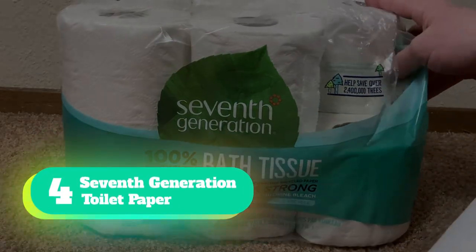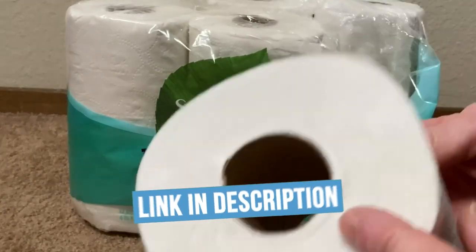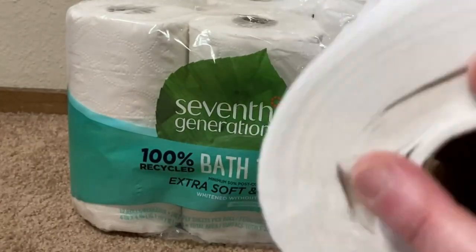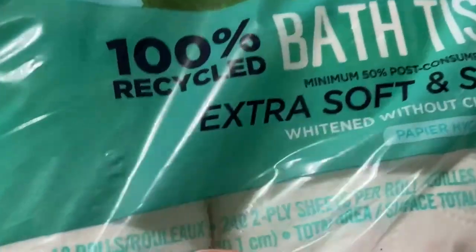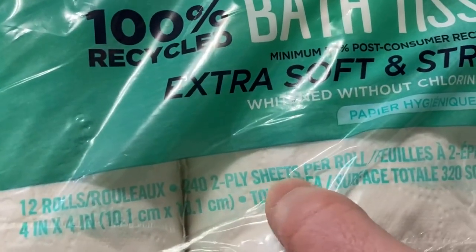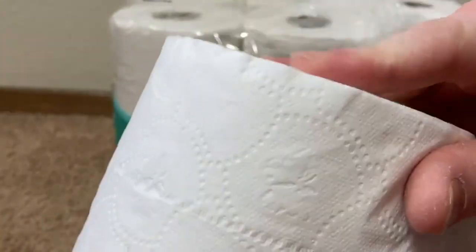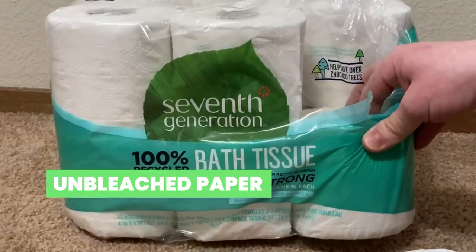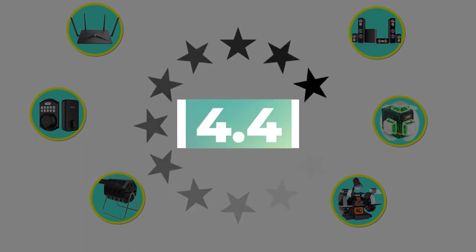Number 4: Seventh Generation Toilet Paper. Beyond being better for the environment, recycled toilet paper is also a great pick for septic systems, as it tends to break down easier to prevent septic problems. Seventh Generation White Recycled Toilet Paper is made with 100% recycled paper, encased in a 100% recyclable wrapper. With no added dyes, inks, fragrances, or chlorine bleach processing, this pick leaves a more eco-friendly impact. Each two-ply sheet is soft and strong for effective cleaning. Key features: made from recycled paper, unbleached, designed for low-flow toilets. Customer review: 4.4 out of 5.